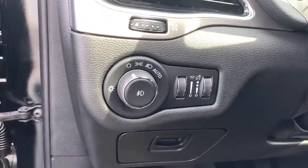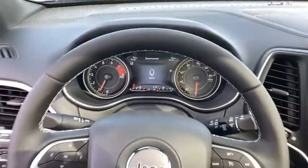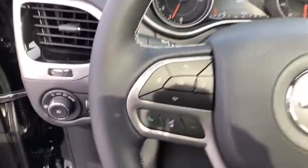Heated front seats, heated steering wheel, power windows, rear window defroster, panic alarm, overhead console, remote keyless entry, tachometer, and brake assist.